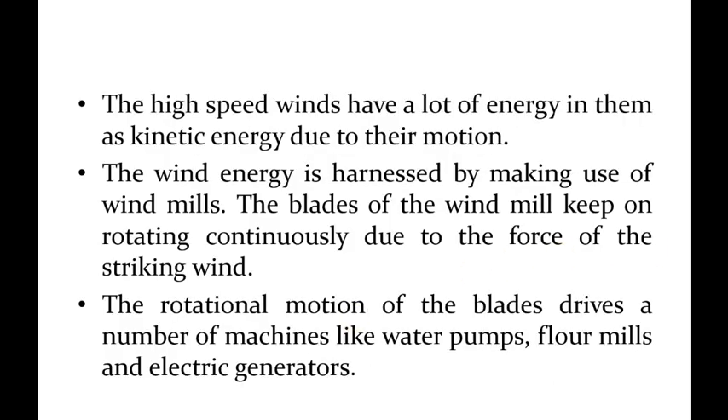The high speed winds have a lot of energy in them as kinetic energy due to their motion. We also have high speed winds, and if we look at this force, we produce a lot of energy because of the motion.